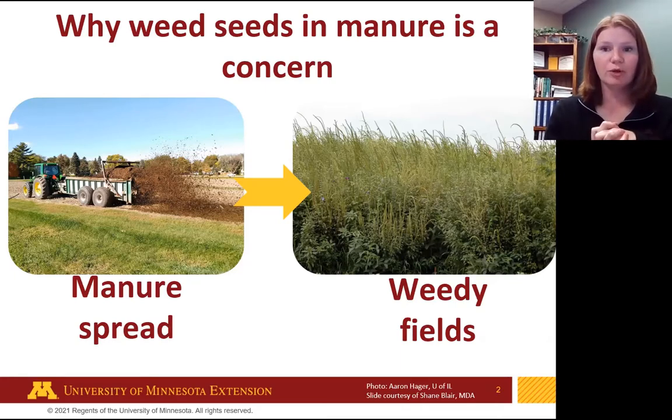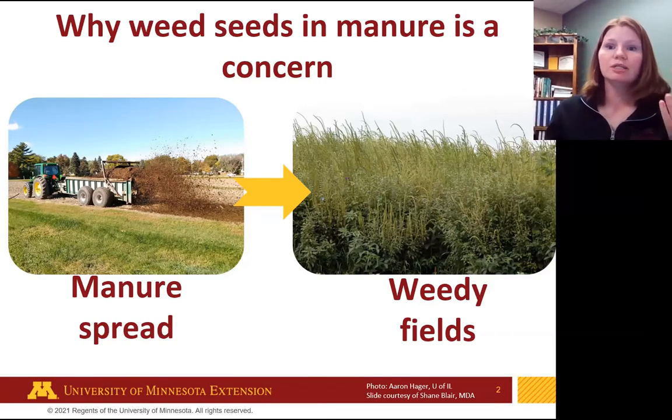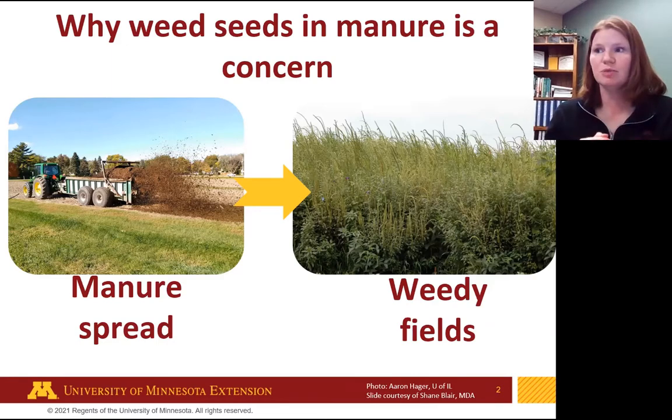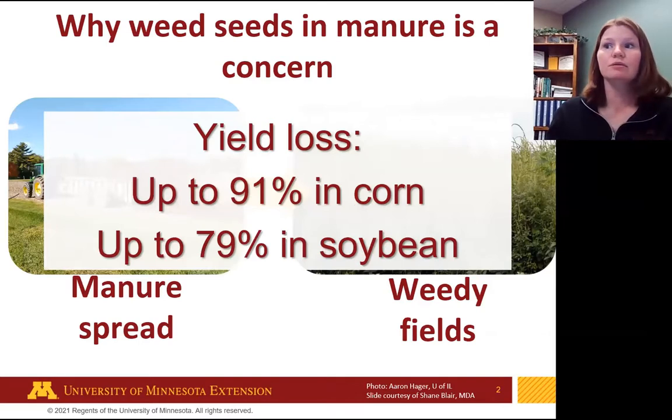That particular weed happens to be Palmer amaranth. In Minnesota, it's a big concern — it's considered a prohibited noxious weed here, on the eradicate list, which means we want no Palmer amaranth at all in our state. One plant is a problem. With particularly aggressive weeds, you can get high yield loss — up to 91% yield loss in corn, 79% in soybean. That's in a really bad situation, but it can happen, and that affects the bottom line of your farm.